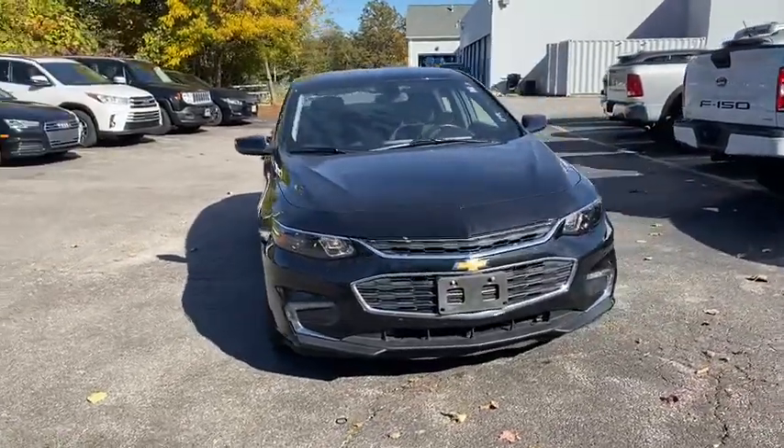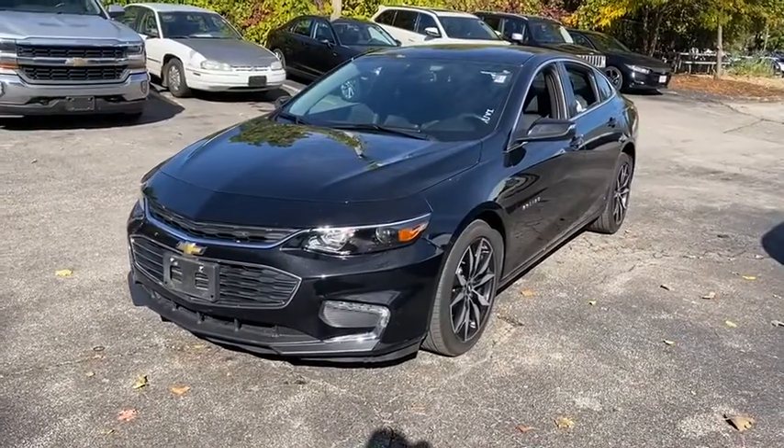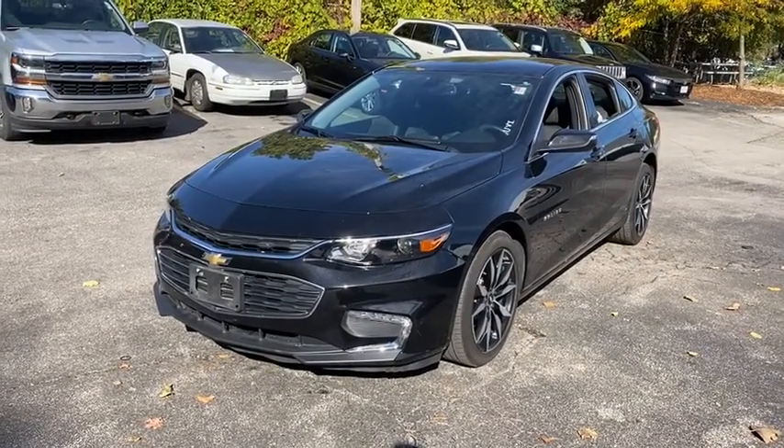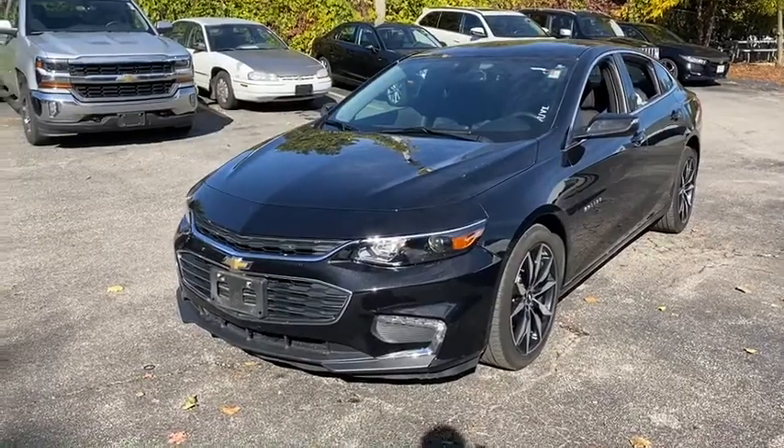Come test drive a 2018 Chevrolet Malibu, a combination of performance and fuel economy. The Malibu is a great commuting car. This vehicle has less than 45,000 miles.